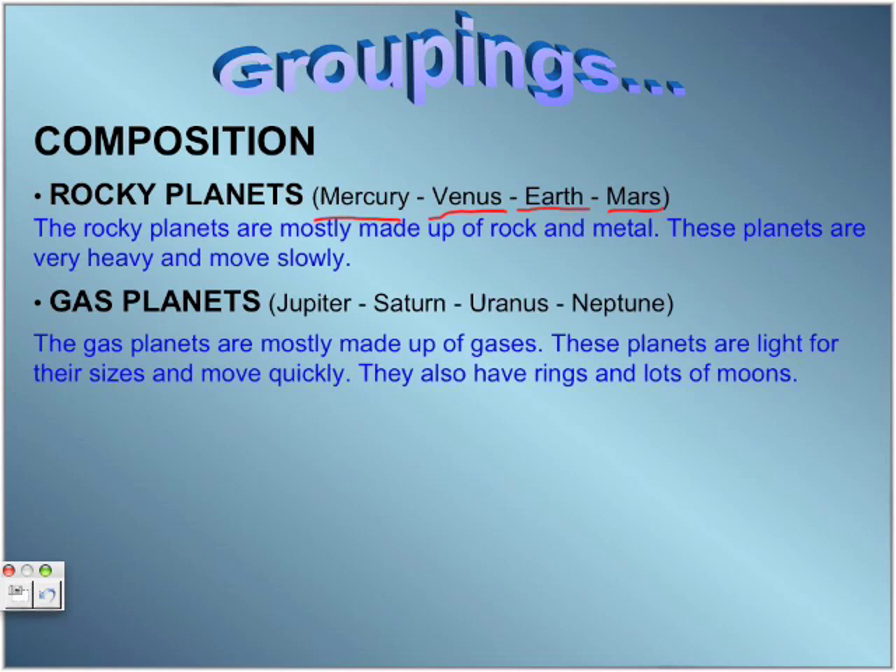Gas planets. The gas planets are Jupiter, Saturn, Uranus, and Neptune. These planets are mostly made up of gases. They are light and they move quickly. They also have rings and a lot of moons.